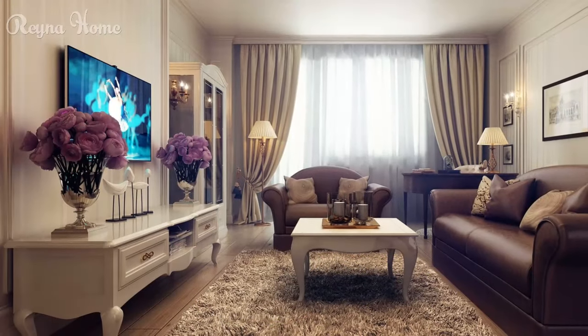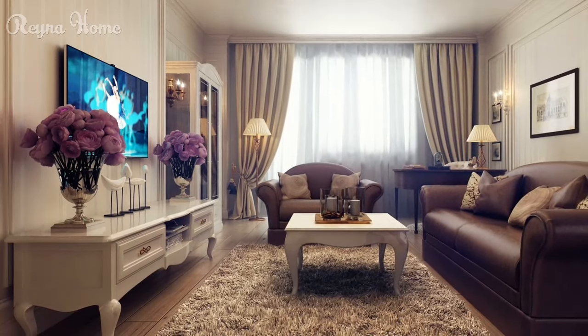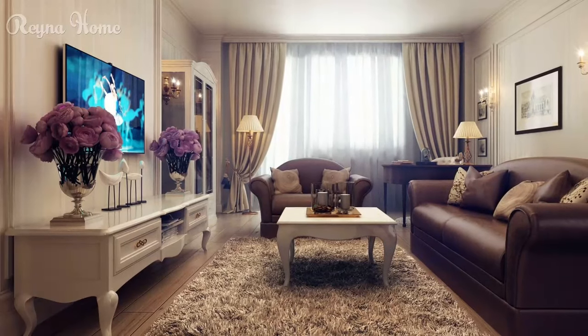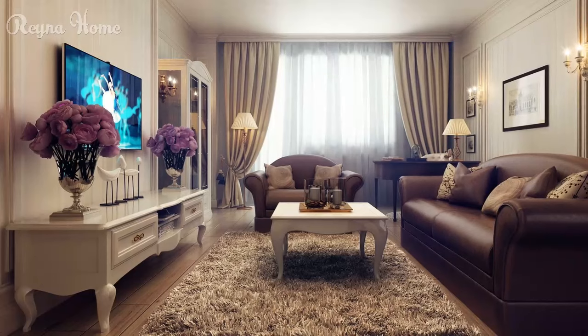40. A streamlined modern living room maximizes space with a wall-mounted TV and floating shelves. A charcoal gray couch sits below, framed by a wood-paneled accent wall. Recessed lighting casts a warm glow. The overall impression is one of clean lines and modern simplicity.